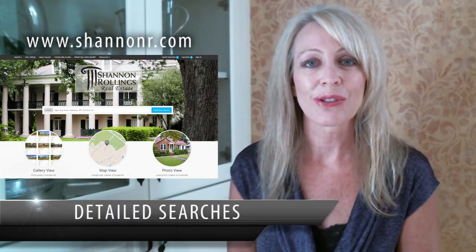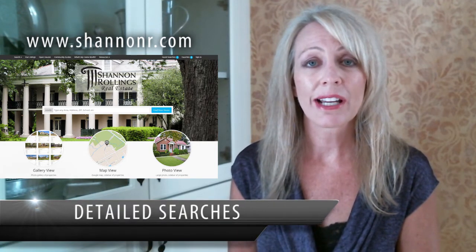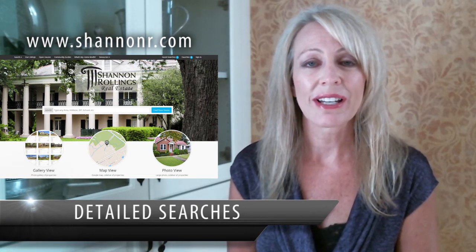Second, we've made it so you can do detailed searches. If you want to find Westlake homes with in-ground pools, one-acre lots, you can create that search criteria.